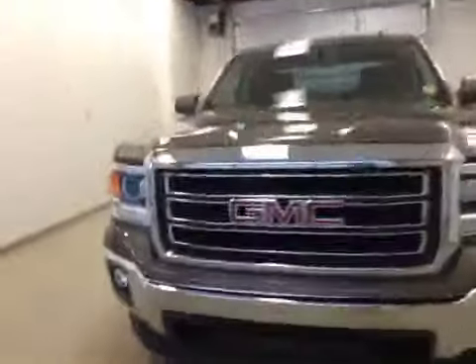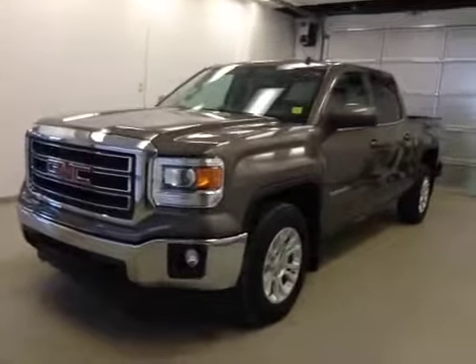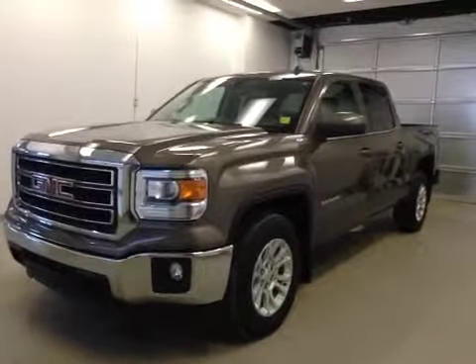Once again, this is stock number 136663, a 2014 GMC Sierra 1500 Crew Cab, 4WD. Exterior color is bronze metallic alloy.